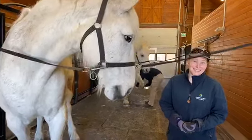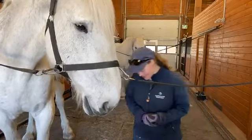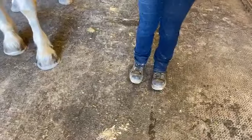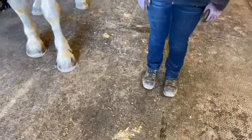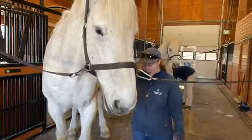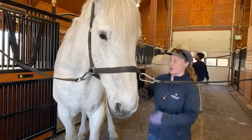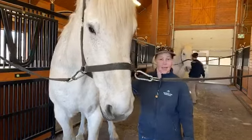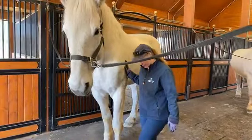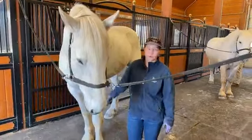Have any of the horses ever stepped on your foot? What would happen? We have protective equipment that we wear — I wear steel toes. But to be honest, they are really careful with their feet for being so big. They know where their feet are, and when you know how to move around them, when you're constantly talking to them, being tactile, touching them and letting them know where you are, they're quite careful. I have had a horse put down their foot but immediately lift it because they knew they weren't right on the ground.